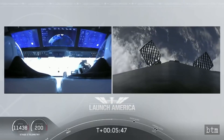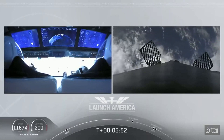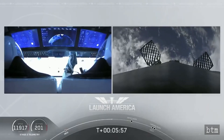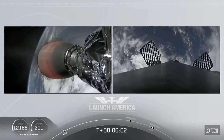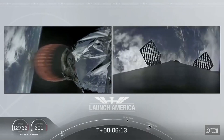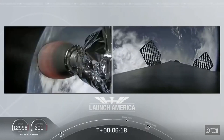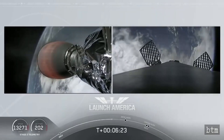After the entry burn will be the landing burn, which is just a single engine burn. Dragon SpaceX, nominal trajectory. They are still on a nominal trajectory on Dragon, still on second stage — that's the MVAC engine on second stage on your left screen. Again, on your right screen is that first stage booster coming back towards our drone ship, Of Course I Still Love You. We're about a minute away from entry burn.